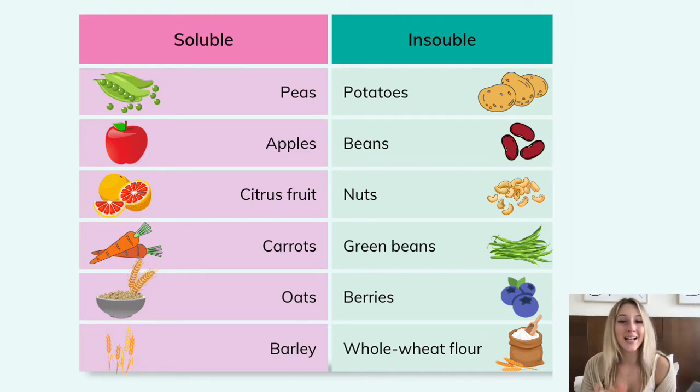Insoluble fibers include whole wheat flour, berries, green beans, nuts like cashews and pistachios, some beans like kidney beans and lentils, and some potatoes. You may notice that some of these foods are also high in FODMAPs.